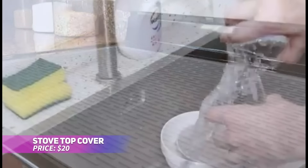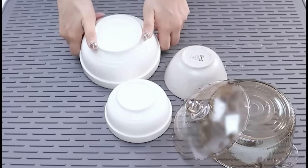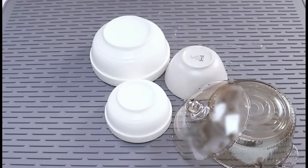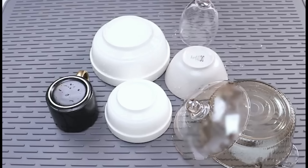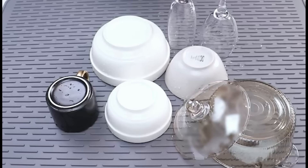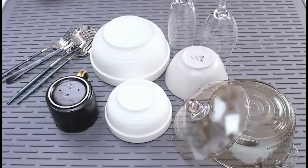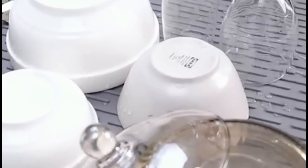This silicone stove cover provides complete protection for your glass cooktop and much more. Its large size shields your stove from scratches, spills, and stains, while doubling as a drying rack for dishes or produce with its raised ridges. Withstanding heat up to 450 degrees, it also serves as a trivet to protect your counters from hot pots. Cleaning and storing it is simple, making it a great multi-use tool in any kitchen.